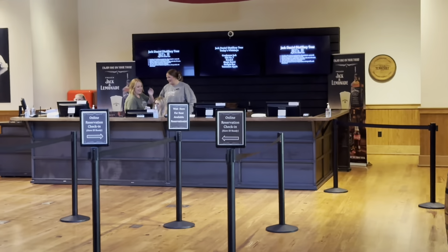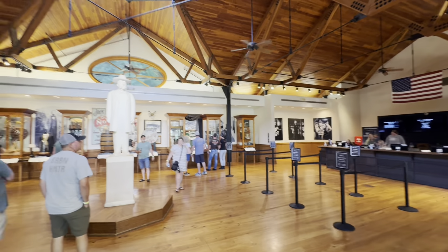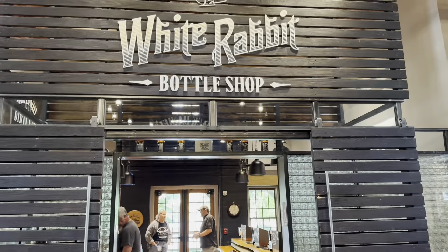Over to the right is where you check in. The girls there are amazing — they're the ones that told me about going down into town. There's all kinds of fun facts all over the place. They have a shop, and this counter here is where you pick up your engraving. I'll talk about that a little later.